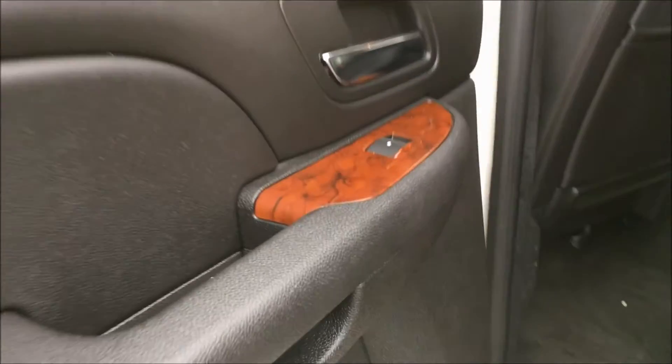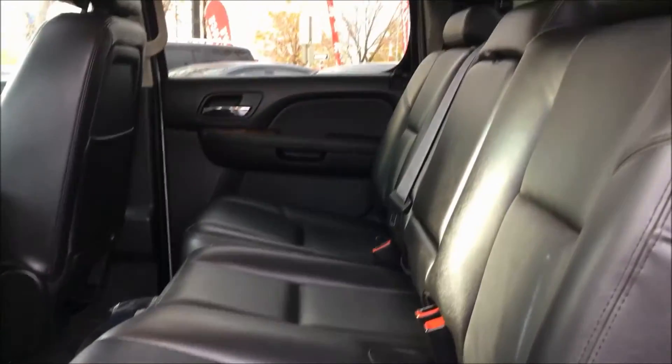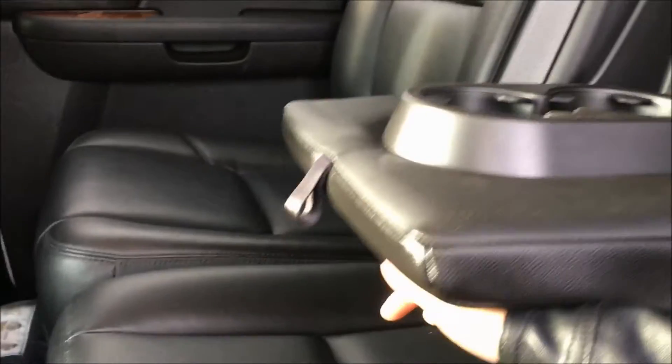Inside the door we have your power window switch with a speaker underneath. There's plenty of room back here for your whole family. We also have a couple of cup holders in the middle, but if you don't need the cup holders, this folds right back up for a fifth seat.